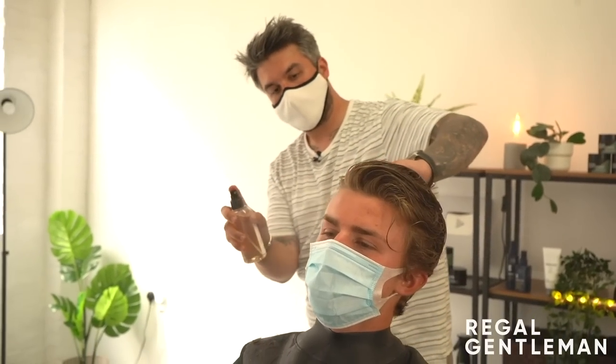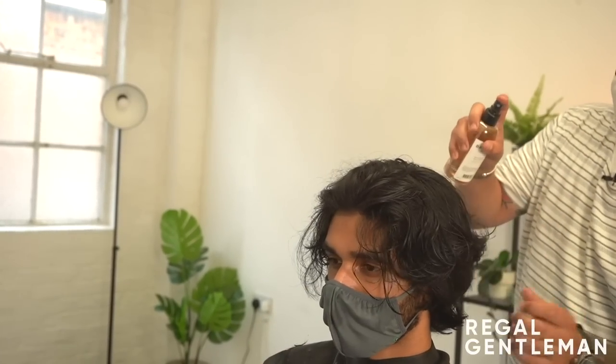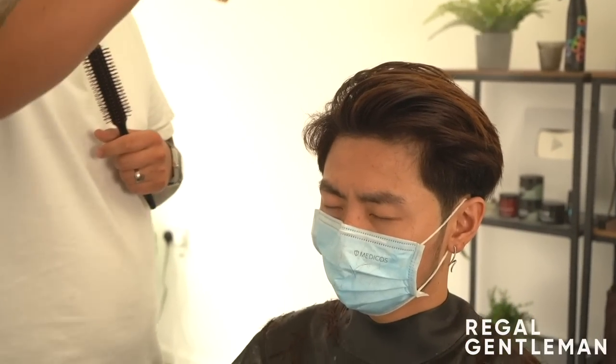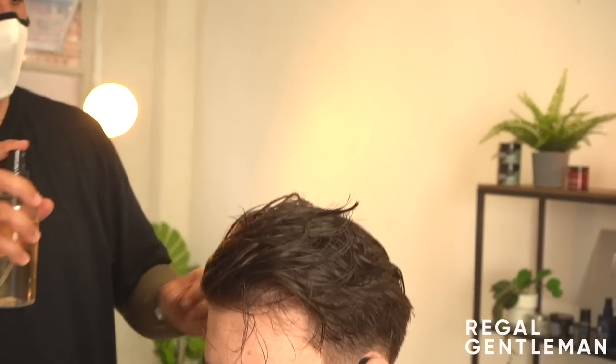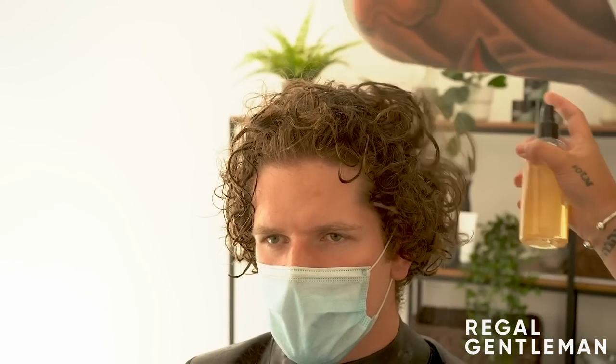Most salt sprays will add just a tiny bit of hold - more of that next day feel. Because this has got a texturising element as well, it adds much more thickness and definition than a regular salt spray. If you've got fine enough hair and you don't want to use a heavy styling product, if you spray this in and dry it with a brush or your fingers, it would add enough hold to style it. I'd say if a regular salt spray is a one on a one-to-ten hold scale, this is around a two or three.